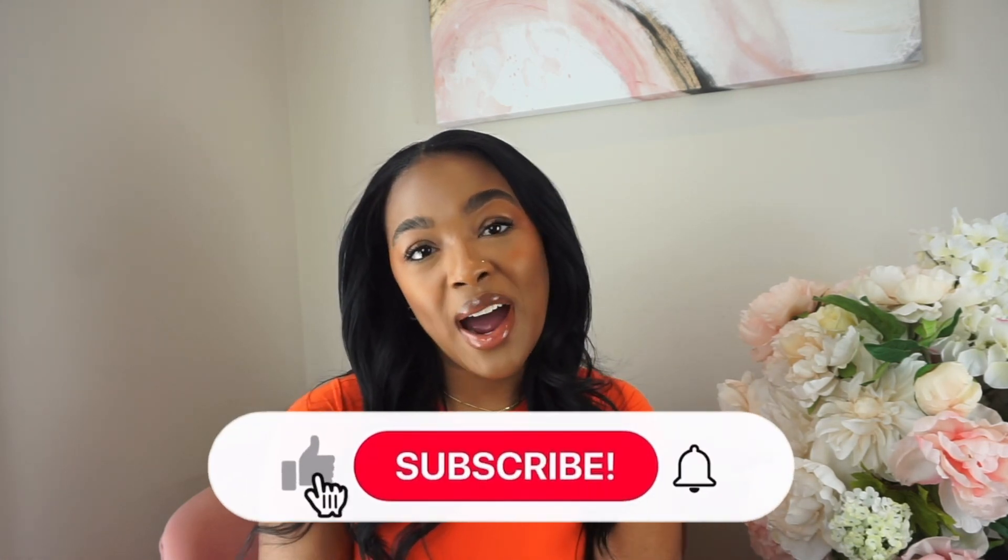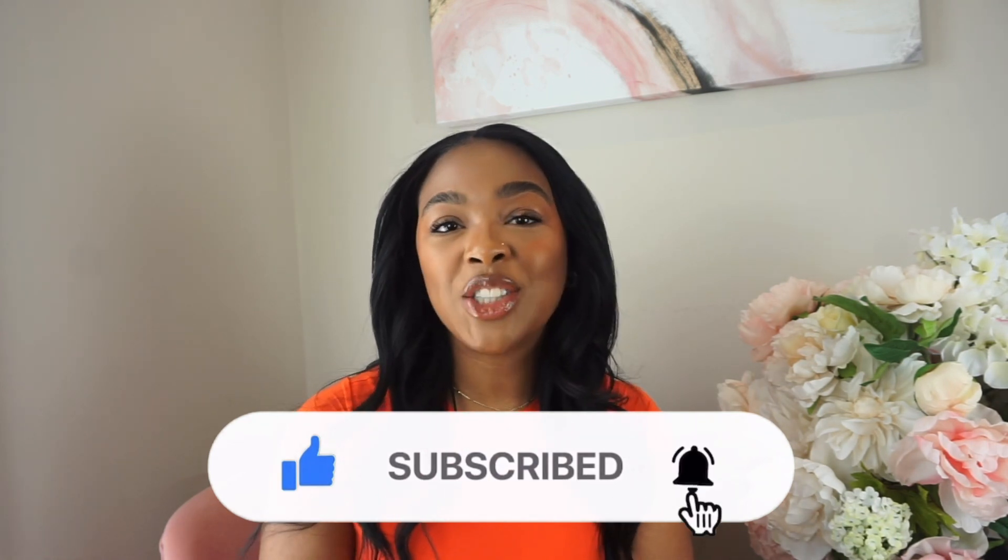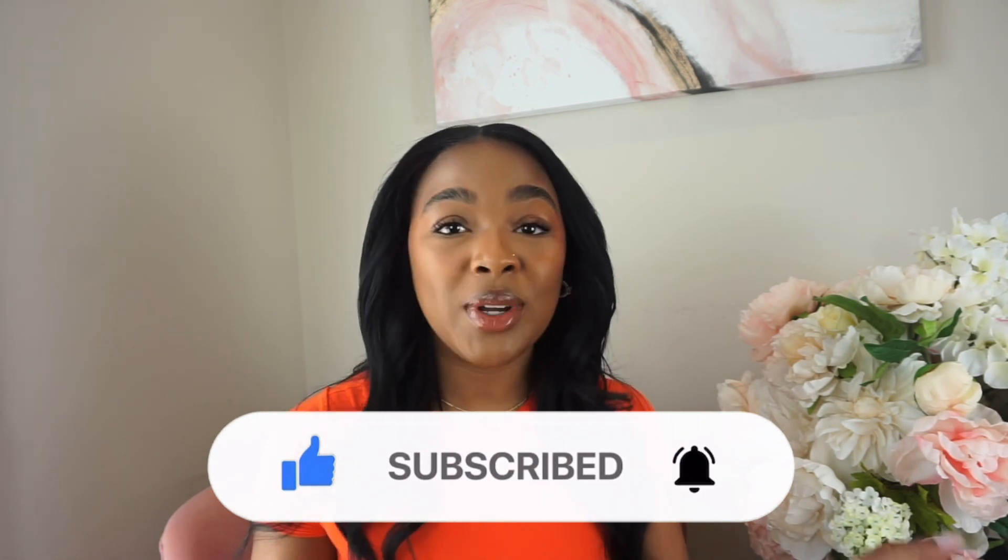Hello everybody, welcome to my channel. If you're new, welcome — if you're not, I'm G. Today I'm sharing my beauty favorites: things that I've just been loving, necessities, new discoveries, and recent purchases that pertain to beauty. I make beauty, lifestyle, and luxury type content, so if that's your thing, click the button and join the family.